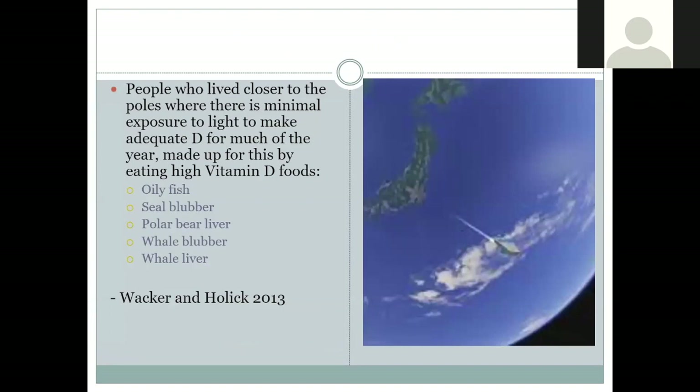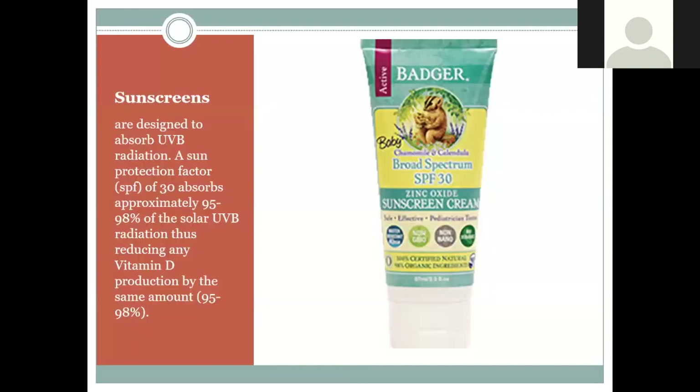Historically, people who live closer to the poles, where there's minimal light exposure, made up for this by eating vitamin D-rich foods — basically foods from animals that made their own vitamin D. It's also important to note that if you put on sunscreen with an SPF of 30, it absorbs almost all UV radiation, so you're not making any vitamin D while in the sun with that type of sunscreen.